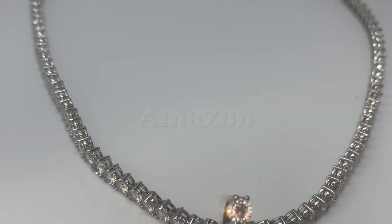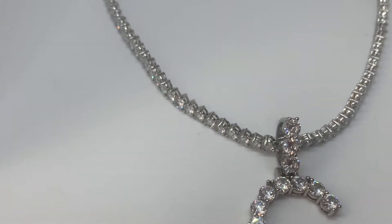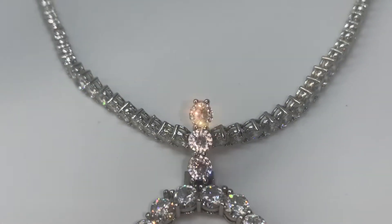This is very, very pretty and sparkly, and I'm so happy that it actually matched because I purchased the tennis necklace and the charm separately.